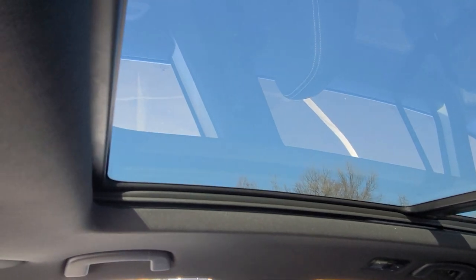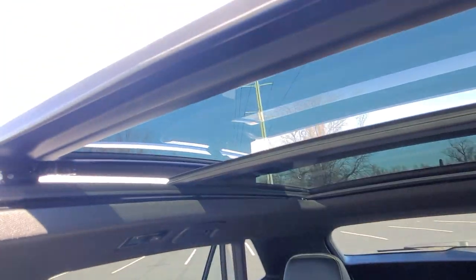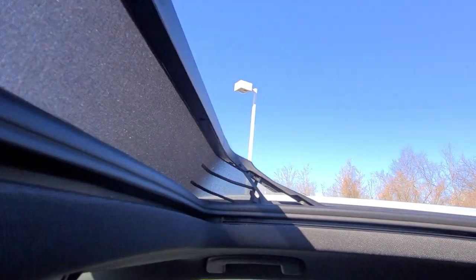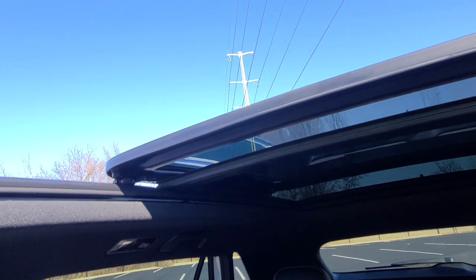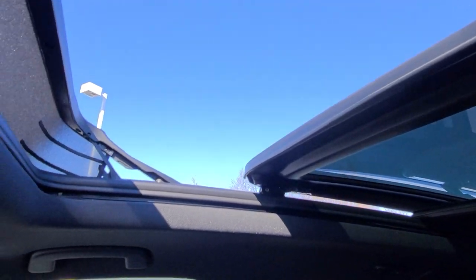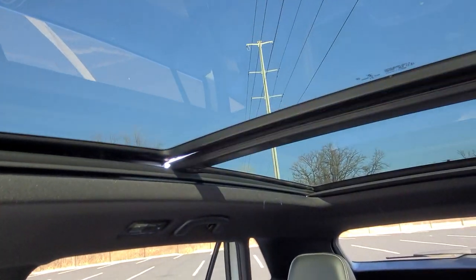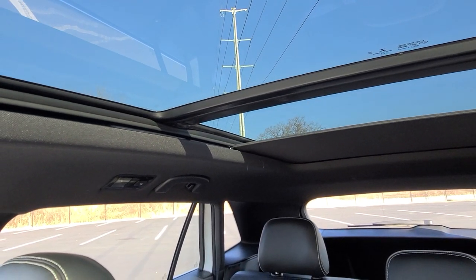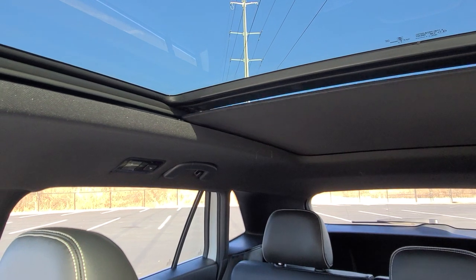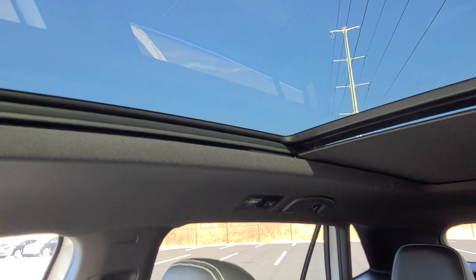Here's a look at that panoramic sunroof — it's about 11 degrees outside, so I'll open it up real quick. There's a look at the power tilting sunroof with a pop-up windscreen. You can also just tilt or vent it using the same multi-function button. There's also a power sunshade to close it up if the sun's too bright. I'll leave it open since it's providing light with this dark headliner and dark interior.